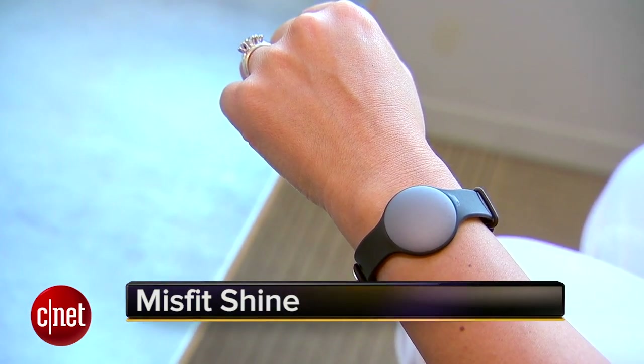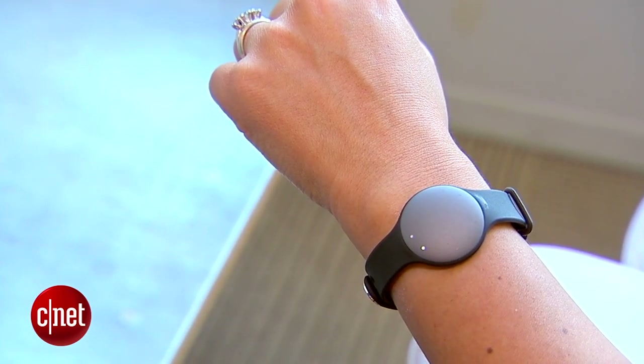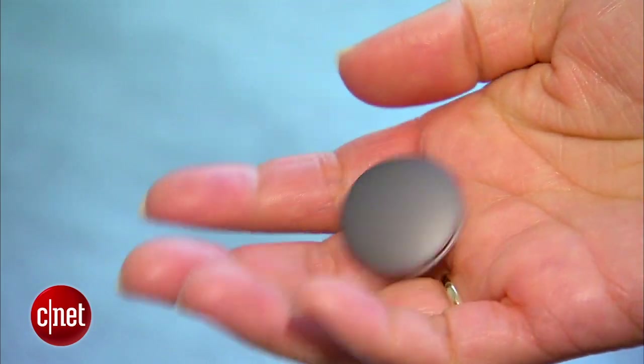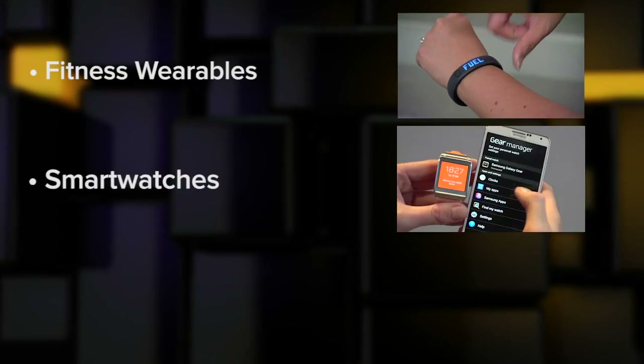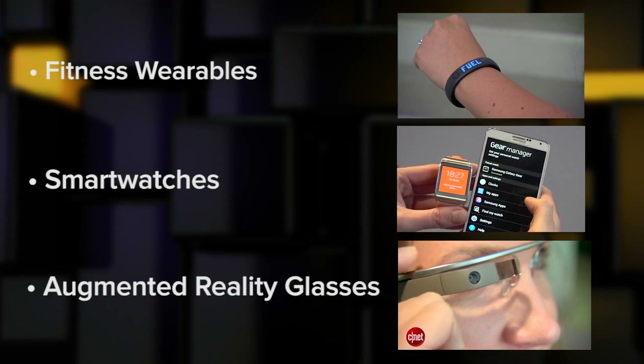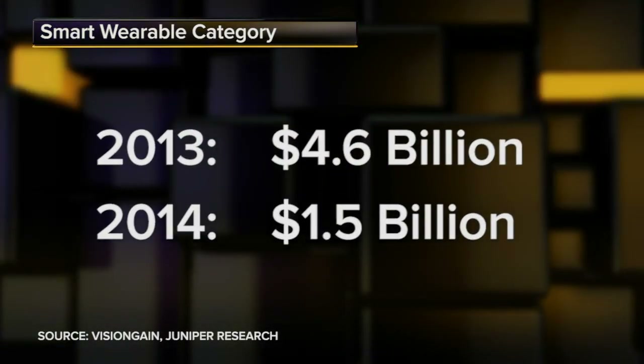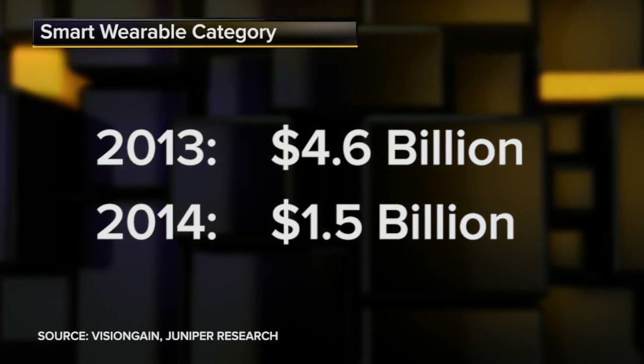The current design darling of activity monitors is the Shine from Misfit Wearables, worn on your wrist, pocket, or as a necklace. Now at this stage there's a lot of gerrymandering going on as we all try and figure out what constitutes the smart wearable category. Fitness wearables, smart watches, and augmented reality glasses all have a lot of distinctions but also a lot of overlap. That's part of why you'll find wild differences in estimates of the market size — from as much as $4.6 billion this year to as little as $1.5 billion next year.